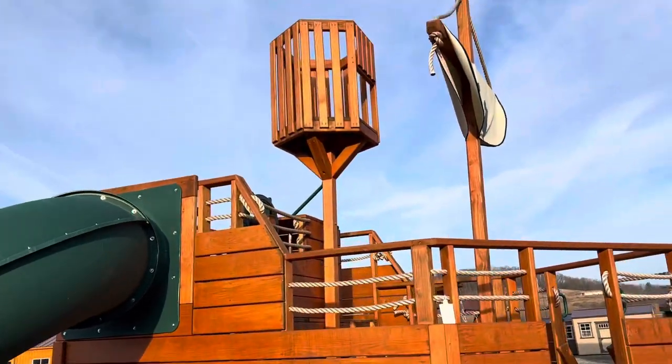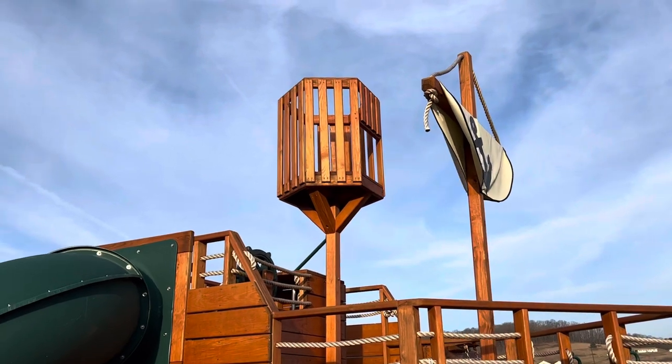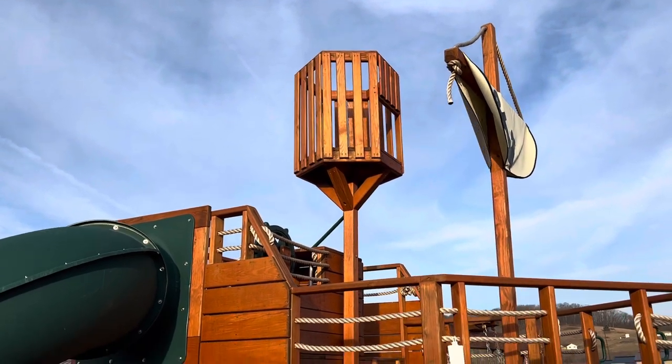It has the crow's nest, where you can climb up there and look out for incoming pirate ships.